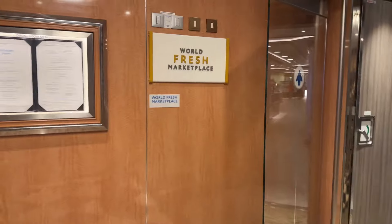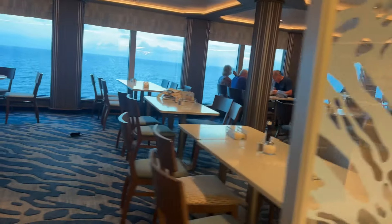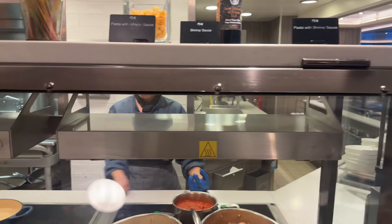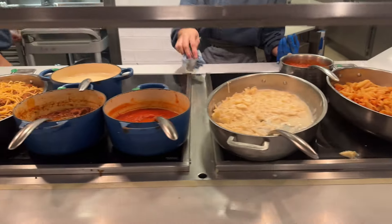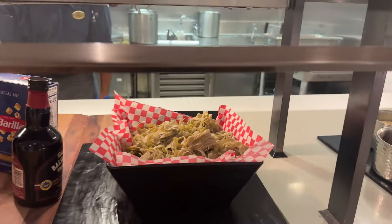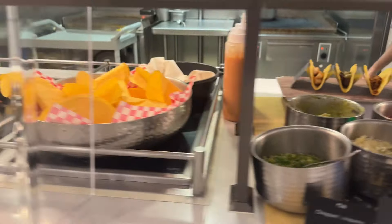Now we are headed to the World Fresh Marketplace, the buffet. Right here they have an area to wash your hands. Let's take a look at what they offer. Plenty of seating and areas for hand sanitation just in case you didn't wash your hands. Today is Sunday — this is our first full day of the cruise.